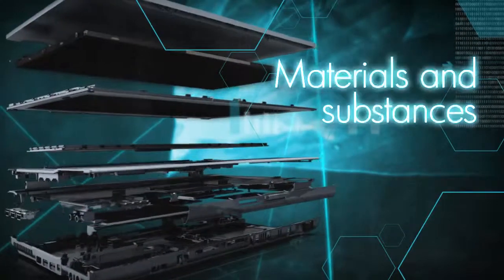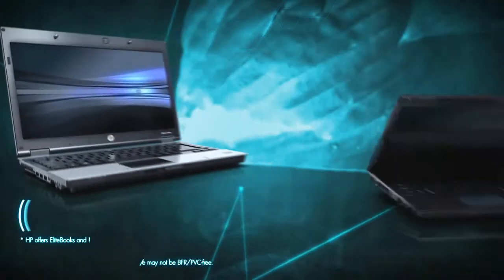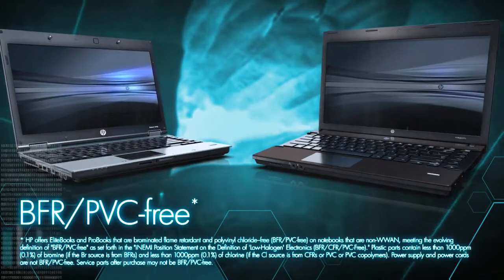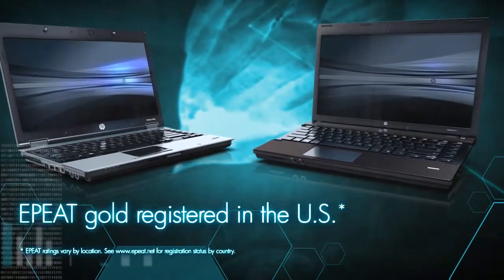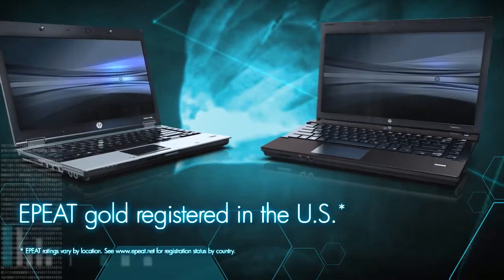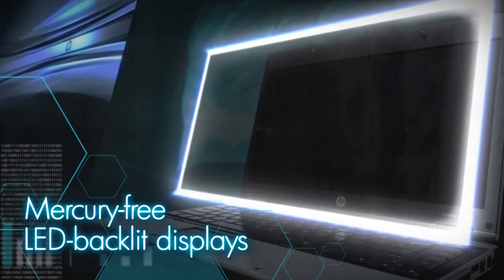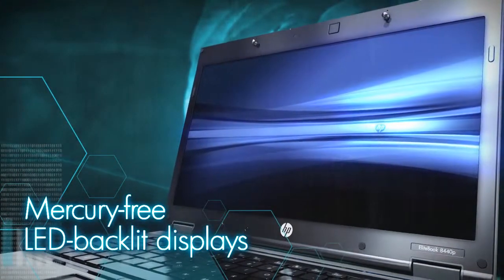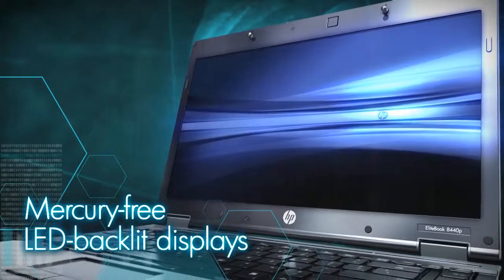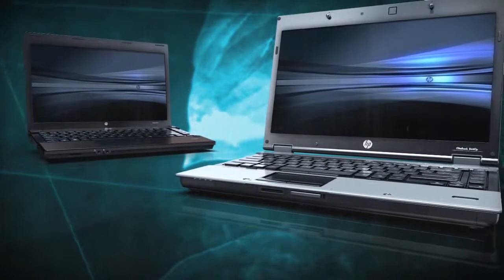We also take into account the materials and substances used in the manufacturing of our products. Select HP EliteBook and ProBook PCs are BFR/PVC-free, using materials that reduce impact on the environment. They are also EPEAT Gold registered in the U.S. Our LED backlit displays not only reduce the reliance on substances of concern — they're thinner, lighter, and more energy efficient than standard CCFL displays, which helps increase battery life.